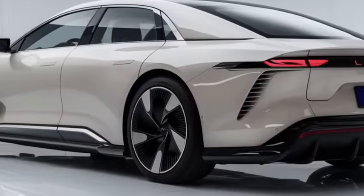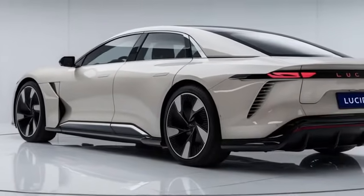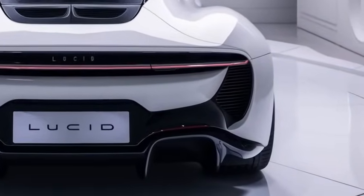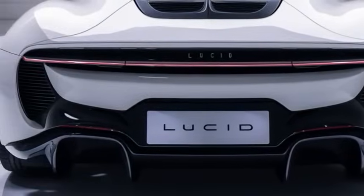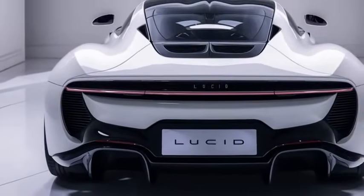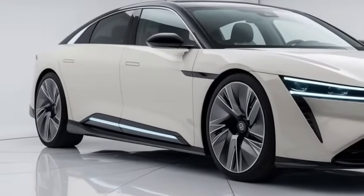First off, let's talk about the exterior. The 2025 Lucid Air stays true to its sleek, futuristic design but with a few notable updates. The front end still has that distinctive light bar running across, giving it an ultra-modern feel, but Lucid has refined the look slightly to be more aerodynamic. The slim headlights and clean minimalist grille give the car an aggressive yet elegant stance.